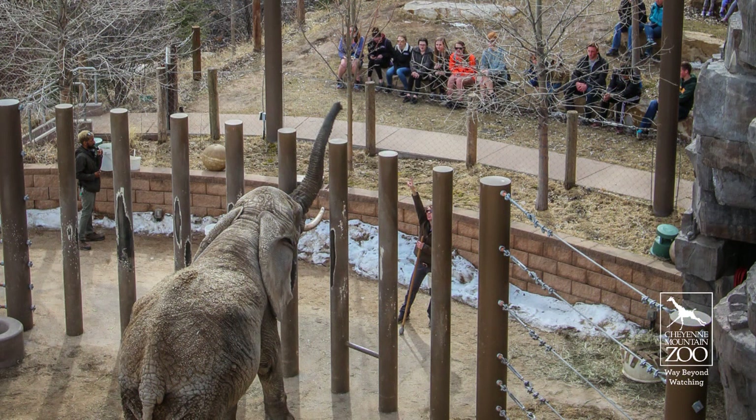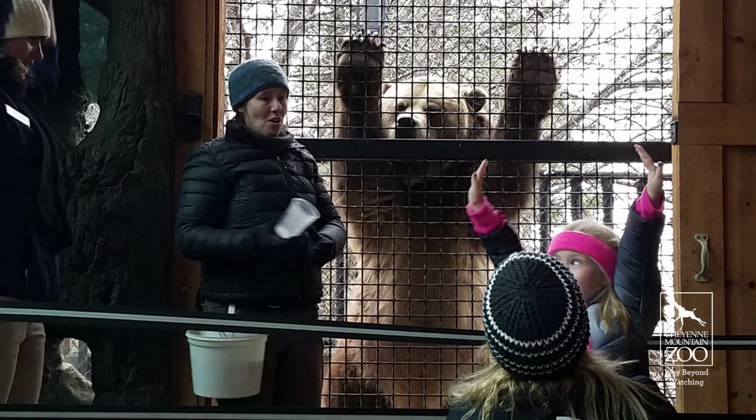Hey everyone, my name is Lauren. I'm a keeper from Melbourne Zoo in Australia and I've been at Cheyenne Mountain Zoo for a few weeks. I love how you've designed some of your exhibits and programs so that when you interact with guests you're also training animals or enriching animals at the same time. You've got some really accessible spaces and training walls so that you can do both of those things at once in a really easy, safe way that visitors can then become a part of.